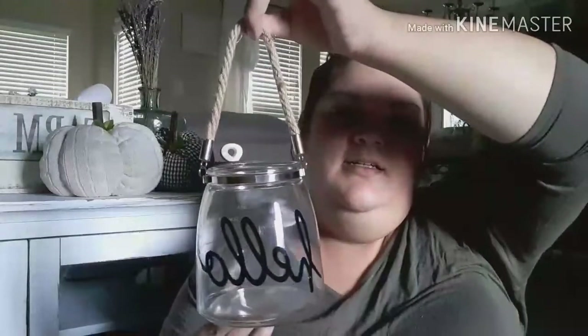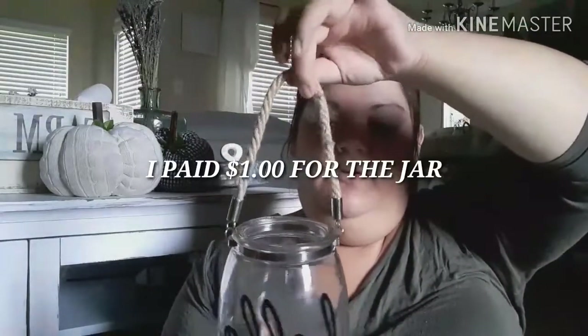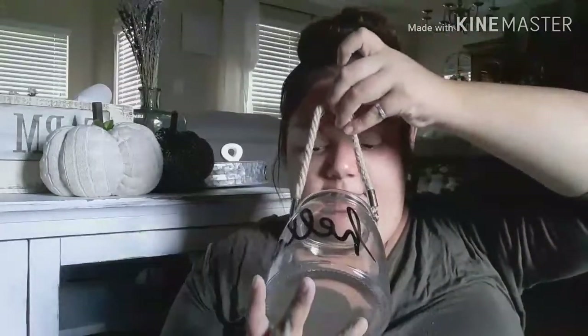My next item I also got at a garage sale. It's this jar which says 'Hello' on it — it's really cute and has a nautical rope handle. There's a bug in there that I need to take out, so I need to clean it really well. But I think I'm going to be putting it in my entryway on a shelf. It's actually really cute.